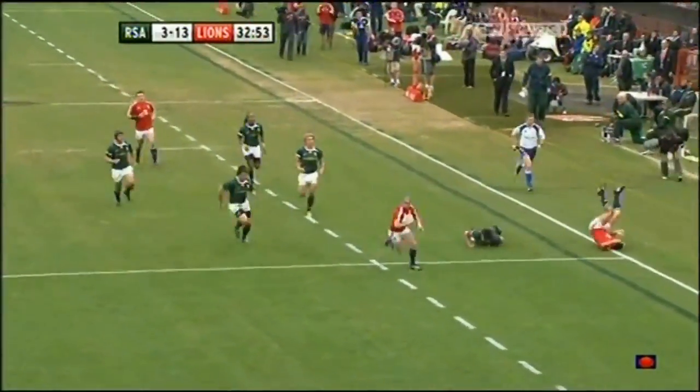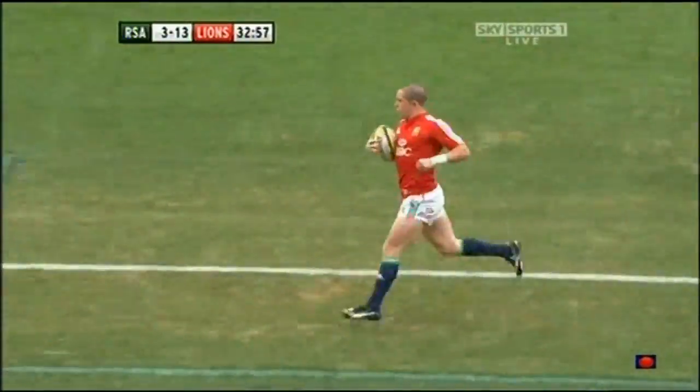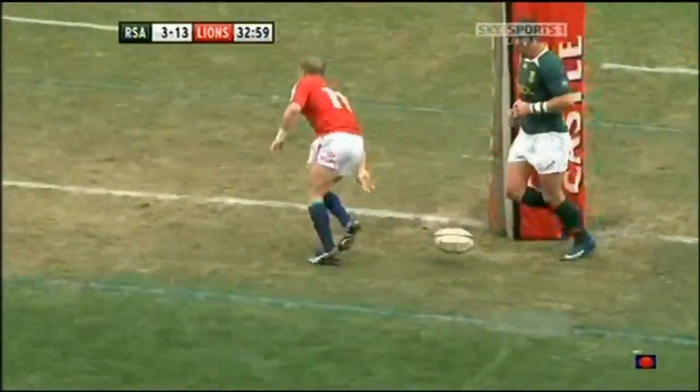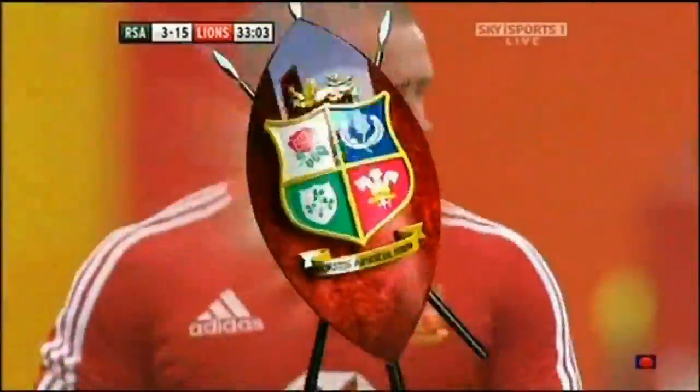Well, Simon Shaw involved with that. Ricky Flutie, fellow ex-Wasp, with the inside ball. And Shane Williams hasn't found a millimetre of space on this tour — now has two tries in 33 minutes.